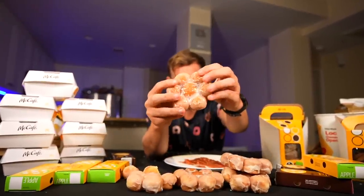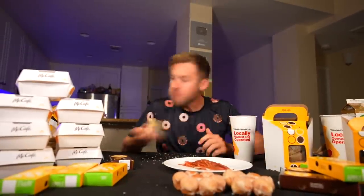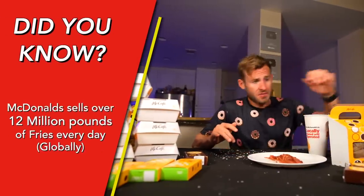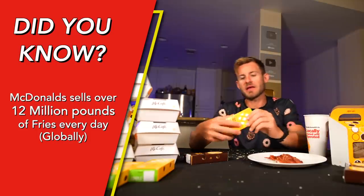These are the new glazed pull-apart donuts. They call them that because you can just pull them apart. Tastes like a glazed donut. Glazed donuts are down — so far it's going amazing. I love sugar, so this is a great challenge. I think it's time to get into apple pies.